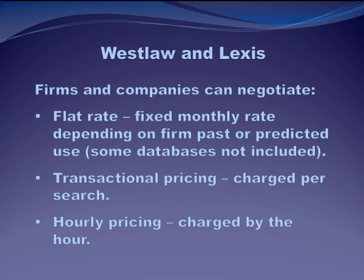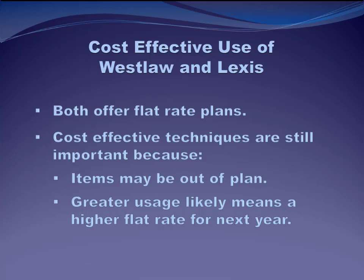Mostly, firms negotiate a flat monthly rate based on the number of attorneys using the platform and probably based on use during the last few years — so if they're using it a lot, the fee will be a little bit higher. Firms might also choose not to pay for access to all of the individual Lexis and Westlaw databases you're familiar with here under our BLS academic subscription. Smaller firms and solo practitioners might also choose to pay per search or by the hour, so not every firm has one of these global flat-fee arrangements. You need to know that before you make a research plan.